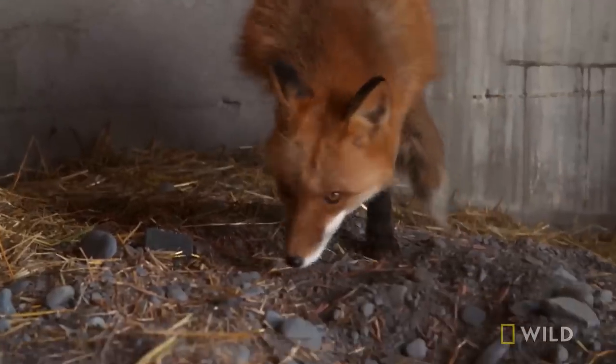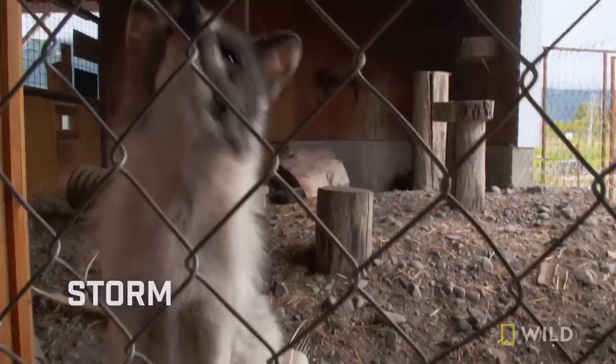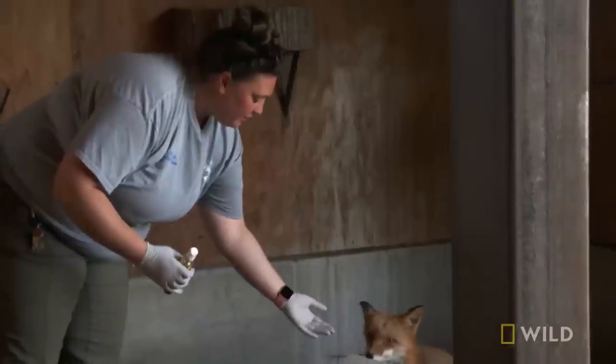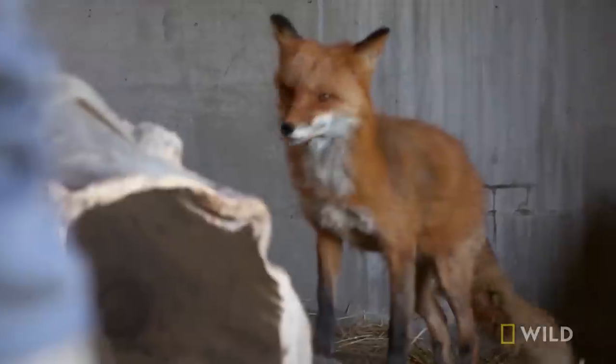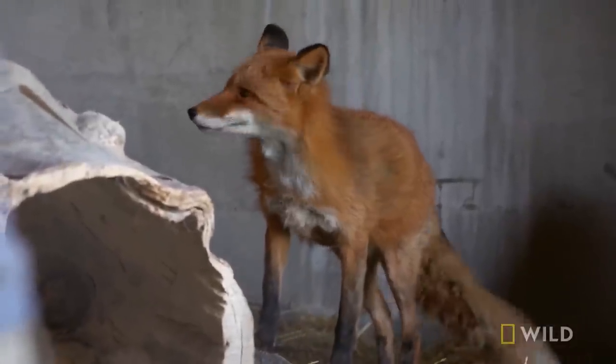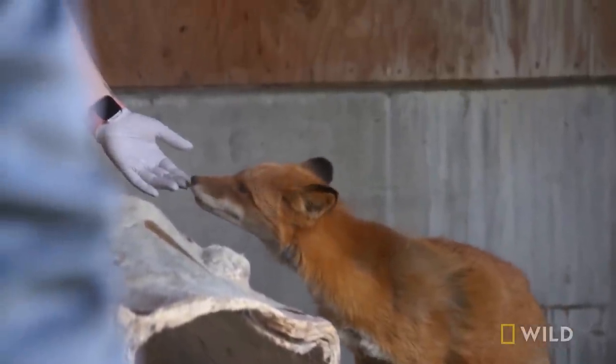We do have two red foxes in here. Jade is a male and Storm is a female. I'm giving them a little bit of enrichment today — it's a scent of squirrel. We're going to see how they feel about it. They might roll around in it a little bit later.